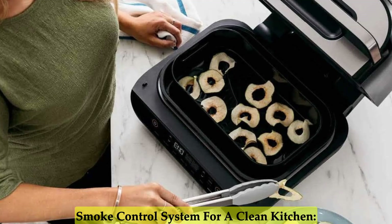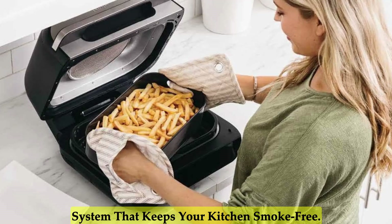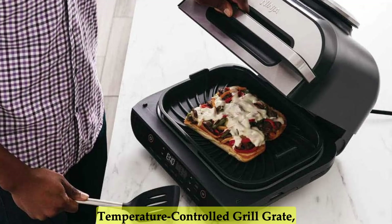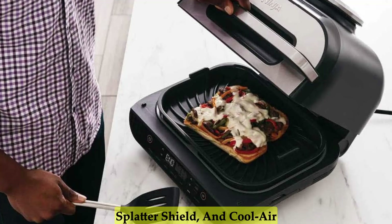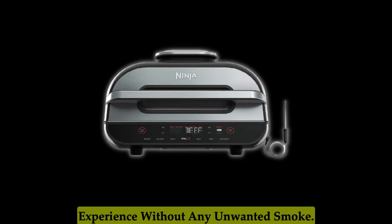Smoke Control System for a Clean Kitchen. The Ninja features a smoke control system that keeps your kitchen smoke-free. The combination of chef-recommended grilling practices, a temperature-controlled grill grate, splatter shield, and cool air zone ensures a pleasant cooking experience without any unwanted smoke.